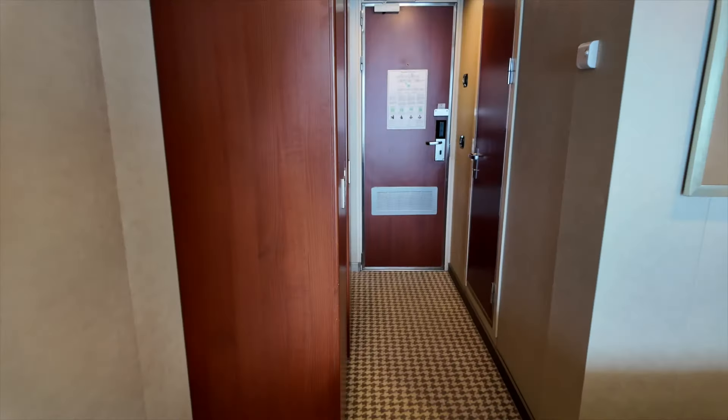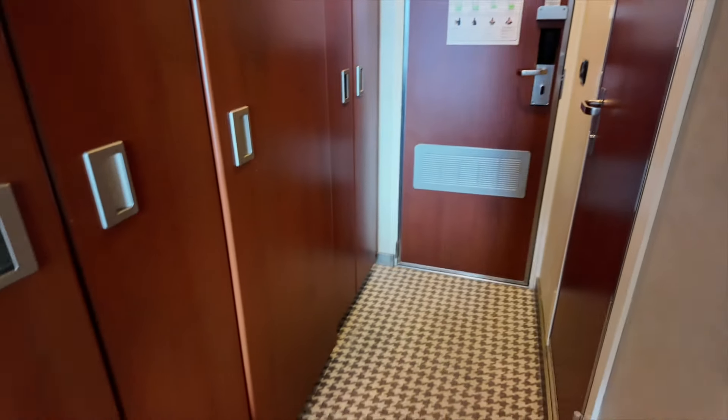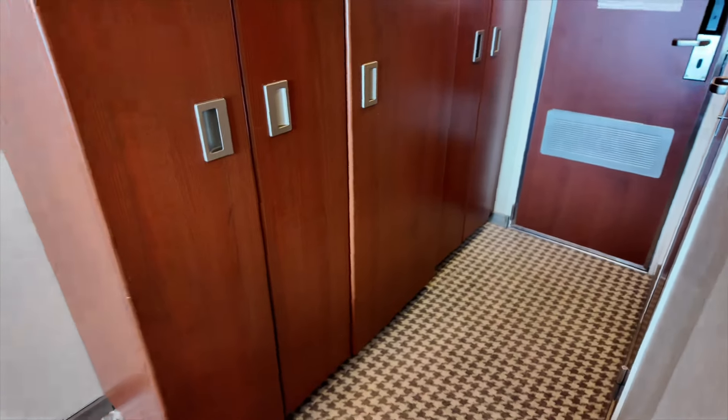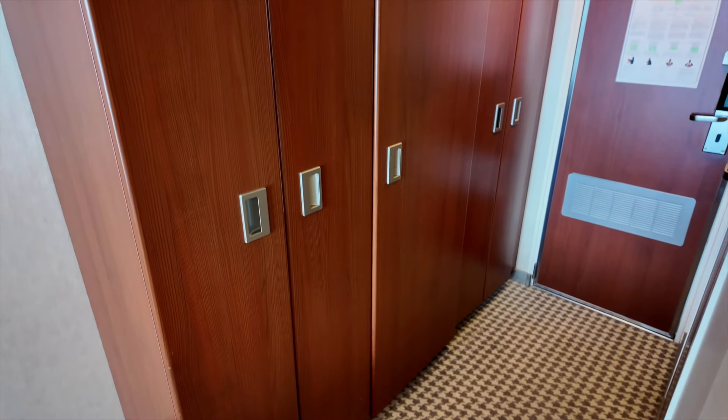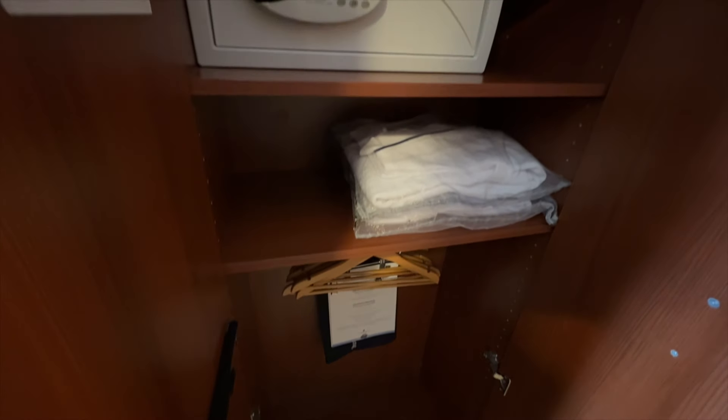Now, let's head back and take a look at the closets and bathroom. In the first of the three closet spaces, there are some shelves and a push-button safe.